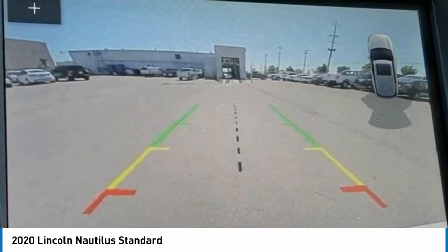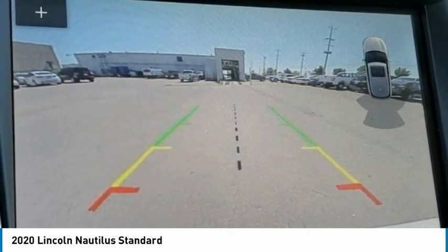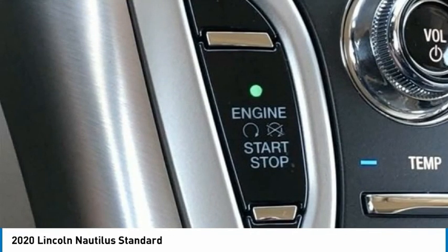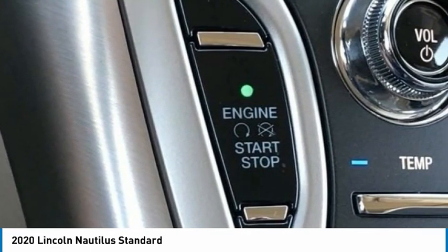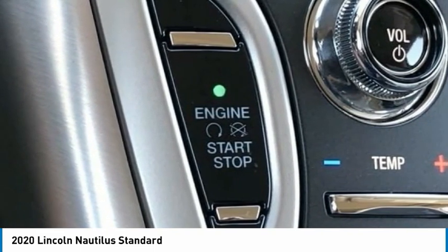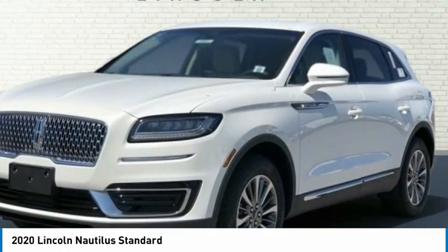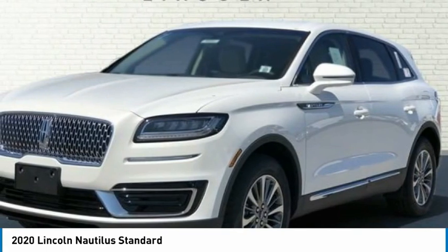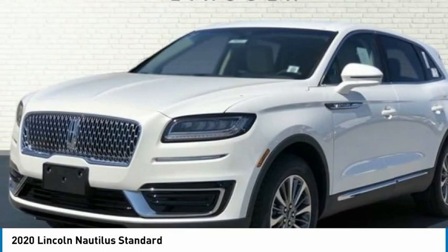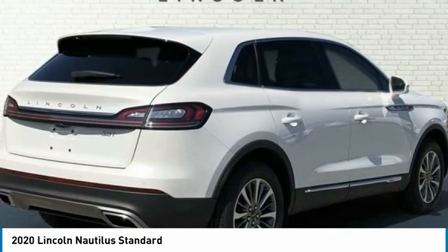11 Speakers. 3.80 Axle Ratio. 4-Wheel Disc Brakes, ABS Brakes. Air Conditioning. AM-FM Radio with SiriusXM. Auto High Beam Headlights. Auto Dimming Door Mirrors. Auto Dimming Rear View Mirror. Automatic Temperature Control. Brake Assist. Body Color Bumpers. Compass. Delay Off Headlights. Driver Door Bin. Driver Vanity Mirror. Dual Front Impact Airbags. Dual Front Side Impact Airbags. Electronic Stability Control. Emergency Communication System: 911 Assist. 4-Wheel Independent Suspension.